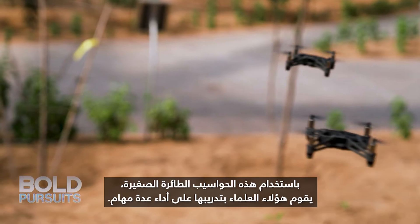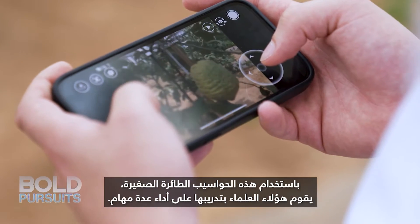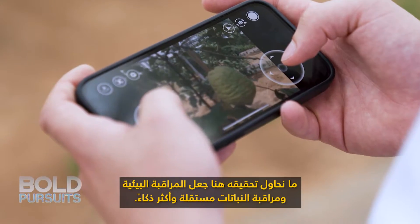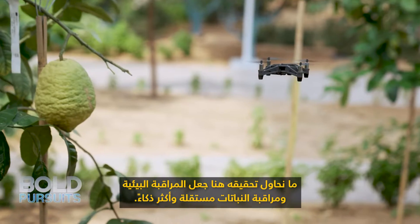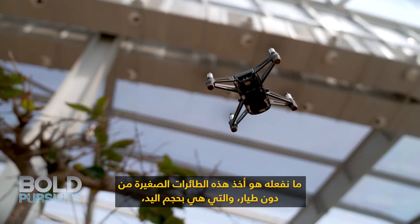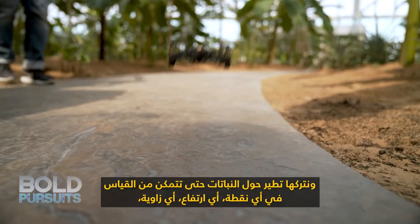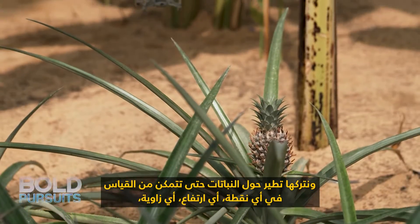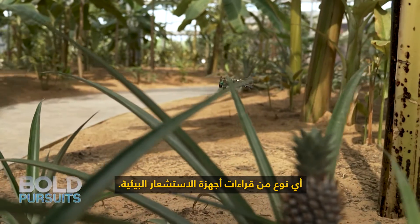Using these tiny flying computers, these scientists are training it to perform several tasks. What we are trying to achieve here is to make the environmental monitoring and the plant monitoring autonomous and more smart. What we do is we take these little tiny drones that are like the size of a hand and we let them fly around the plants so they can measure at any point, any height, any angle, any type of environmental sensor reading.